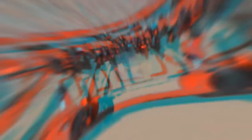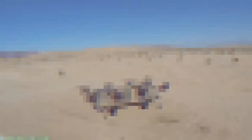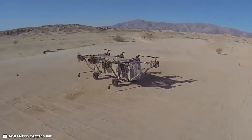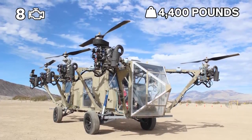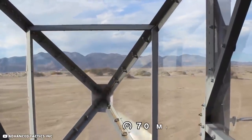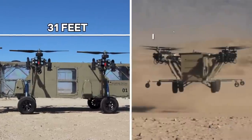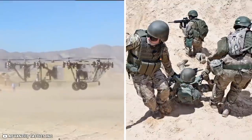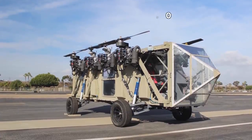The Black Knight Transformer, under development since 2010 by Advanced Tactics, is a proof-of-concept multi-purpose hybrid car-cum-aircraft with eight powerful engines combined with rotors. Its chassis weighs about 4,400 pounds and can fly up to 10,000 feet in the air; on land, it can move at a maximum speed of 70 miles per hour. This 31-foot-long and 19-foot-wide vehicle is designed for dropping cargo in difficult terrain and casualty evacuation from the battlefield, with the prototype costing about $2 million.